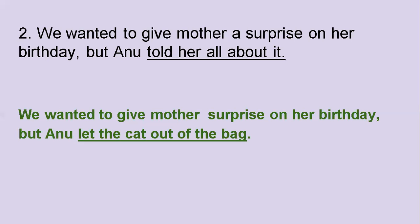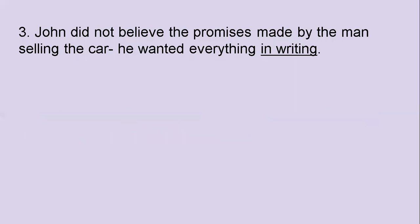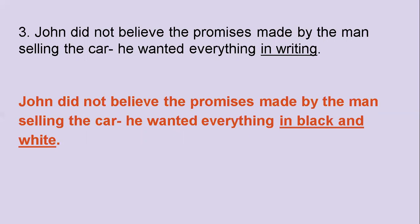The third one: John did not believe the promises made by the man selling the car. He wanted everything in writing. What's the idiom you could use instead of the words 'in writing'? The answer is 'in black and white.' John did not believe the promises made by the man selling the car — he wanted everything in black and white. Use the idiom exactly the way it is.